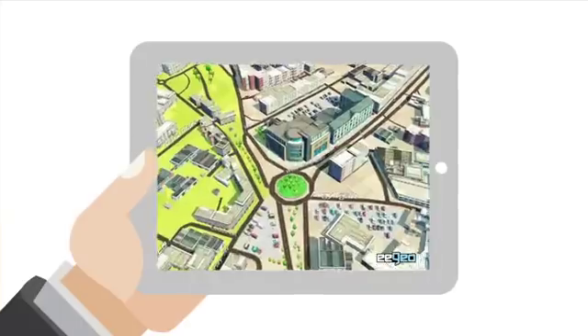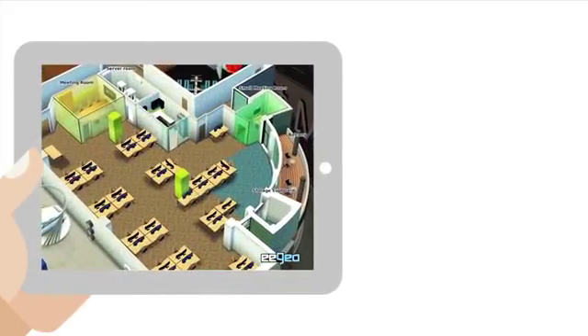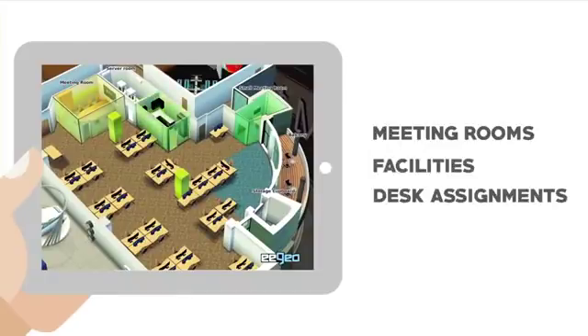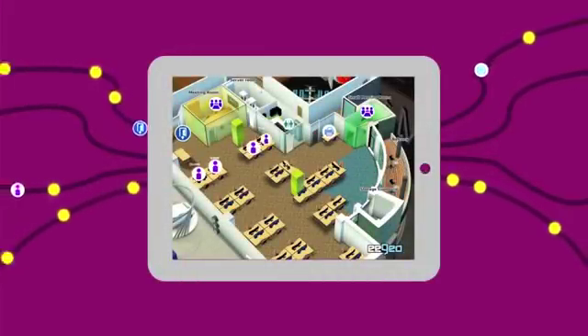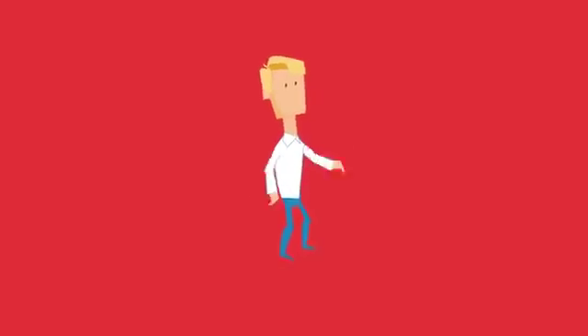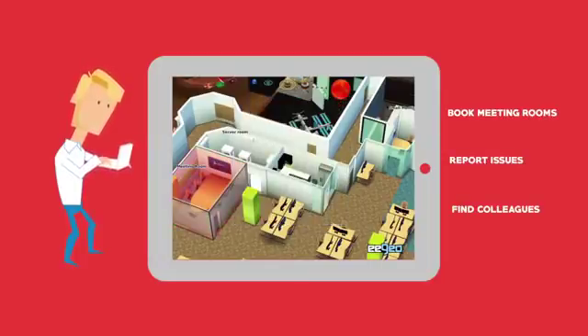How do we do that? We start by creating a real-time 3D map of your office, including all the details that matter — meeting rooms, facilities, and desk assignments. These dynamic updates come from simple integrations with existing corporate systems and services, making it faster than ever before to book meeting rooms, report issues, and find colleagues.